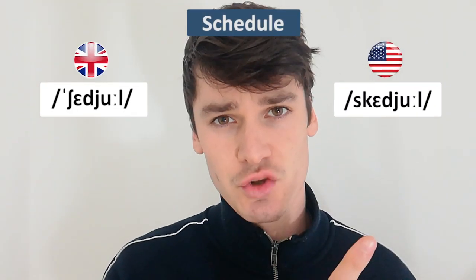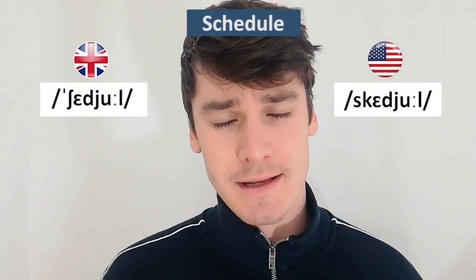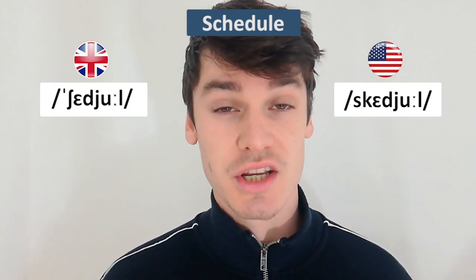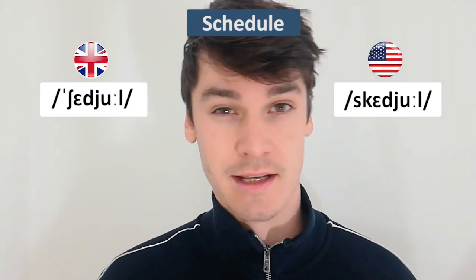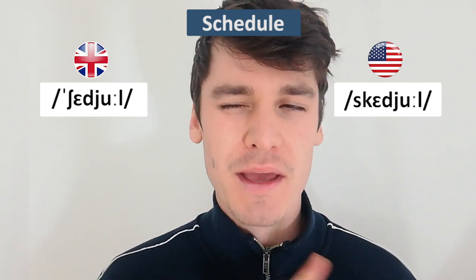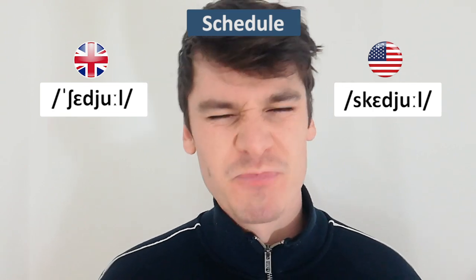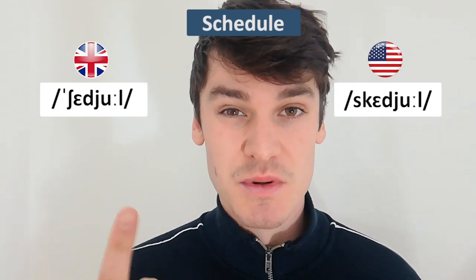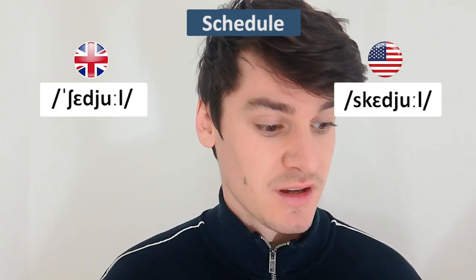The next word has two correct pronunciations: 'schedule' and 'schedule.' I'm from England so I'm supposed to speak British English, and apparently the British English is 'shed-yool' while American English is 'sked-yool.' But I say 'sked-yool' and I'm not American. It's still a correct pronunciation, but apparently in England you're supposed to say 'shed-yool.' Most of my friends don't say it either — and honestly, 'shed-yool' sounds a bit strange to me.